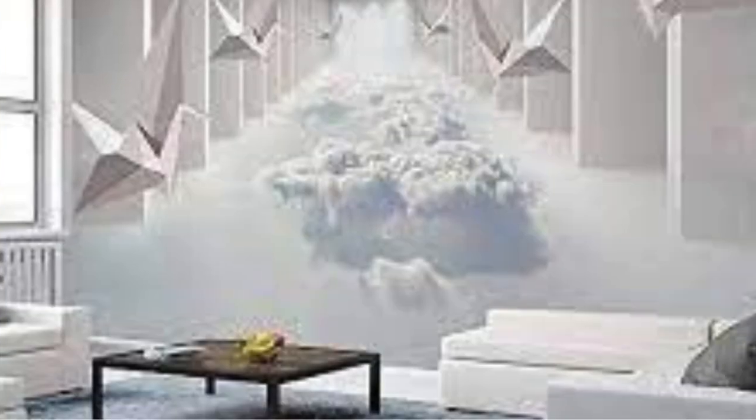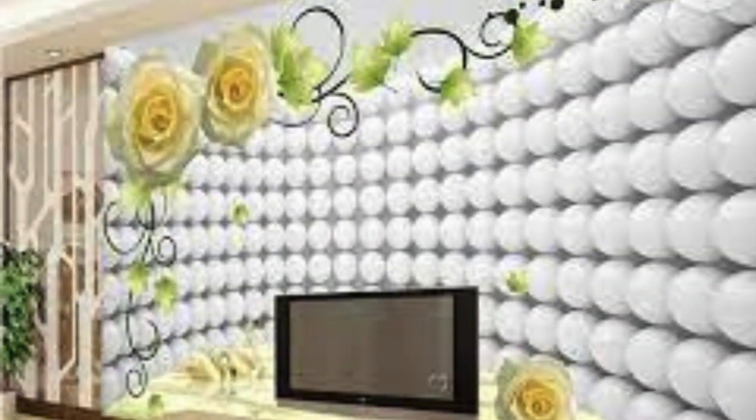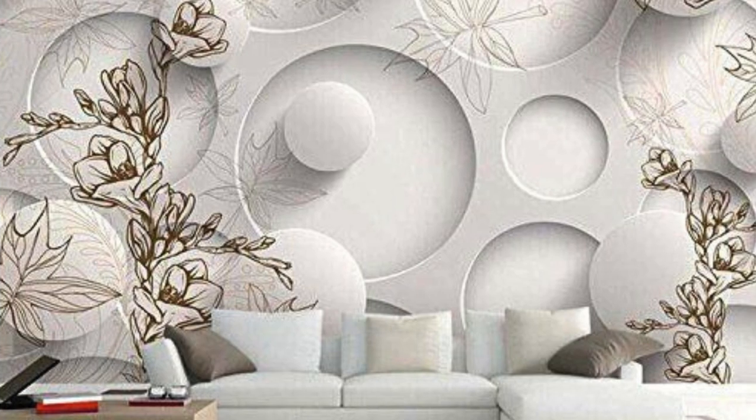Additionally, 3D wallpapers allow for the integration of color, light, and shadow in ways that add character and warmth to a room. In summary, 3D wallpapers have redefined the world of interior design by offering a novel and visually stimulating approach to decorating walls.